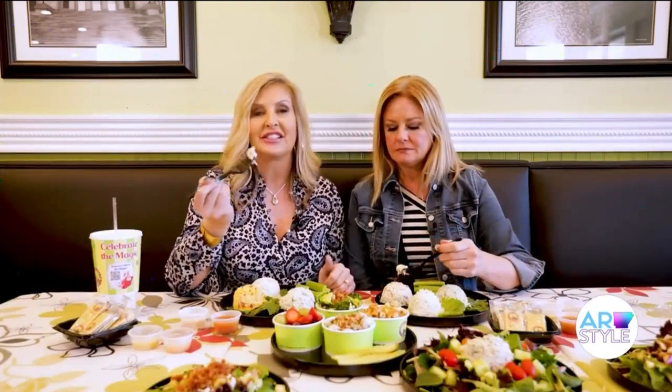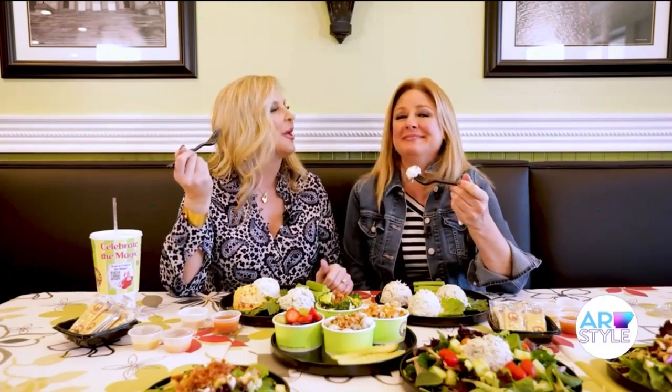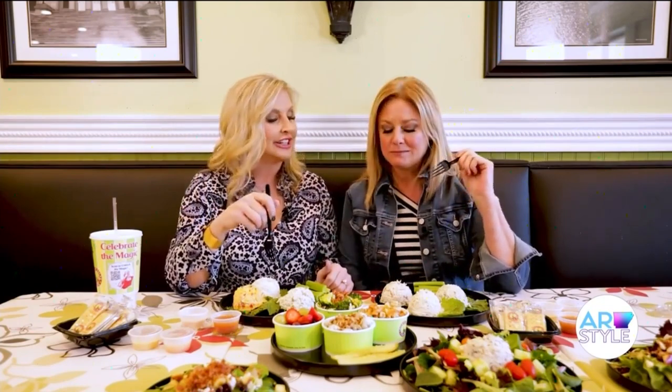This is Jalapeño Holly. This is obviously going to have a kick of heat. Can I tell you a little secret? I used to want to be named Holly — just a fun fact. Well, this Holly is delicious. I love the heat with this.